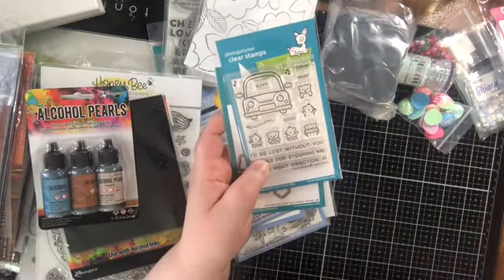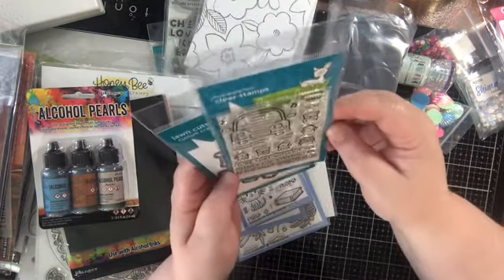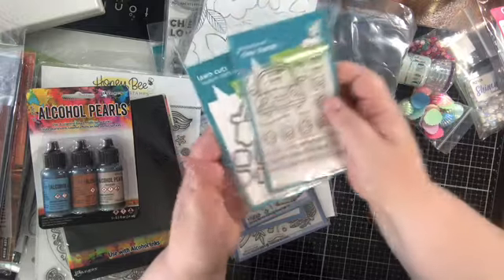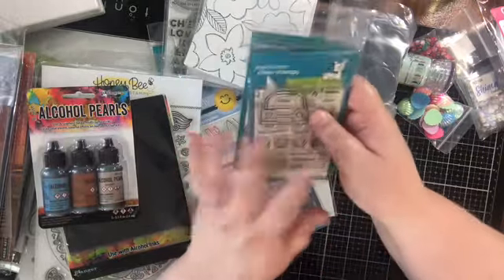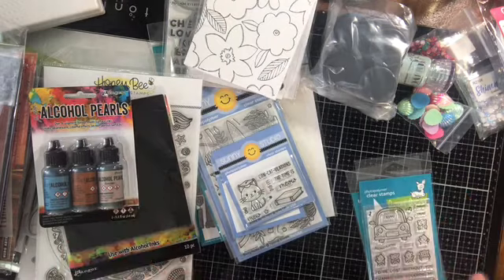Lawn Fawn — this is from their small spring release. Just the Car Critters stamps and dies. I was going to make a card with these and the occasion that I picked this up for has long since passed. So unfortunately I mean, obviously I love it for my collection, but I won't be using this immediately.